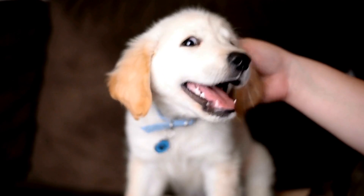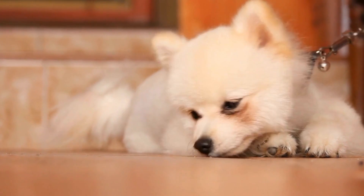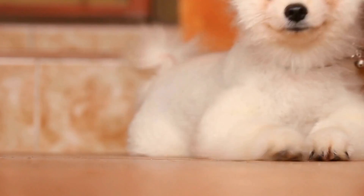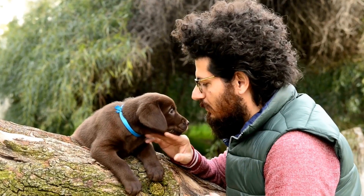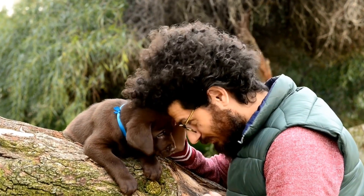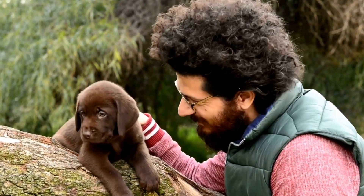1. Understand your dog's nutritional needs. Different dogs have different nutritional requirements based on their age, size, breed, and activity level. Puppies, senior dogs, and pregnant or nursing dogs have specific nutrient requirements that should be met to support their growth and development.